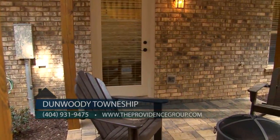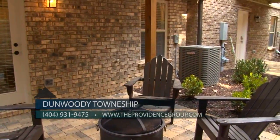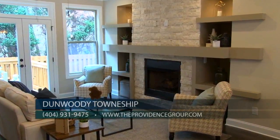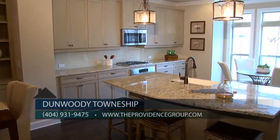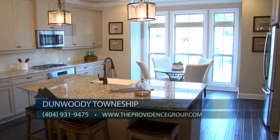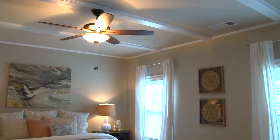The finished terrace level is ideal for entertaining or an additional bedroom and provides access to the private patio. All homes at Dunwoody Township feature upscale interiors including hardwood floors on the main level and gourmet kitchens with islands, granite countertops, 42-inch upper cabinets, tile backsplashes, and stainless steel appliances.